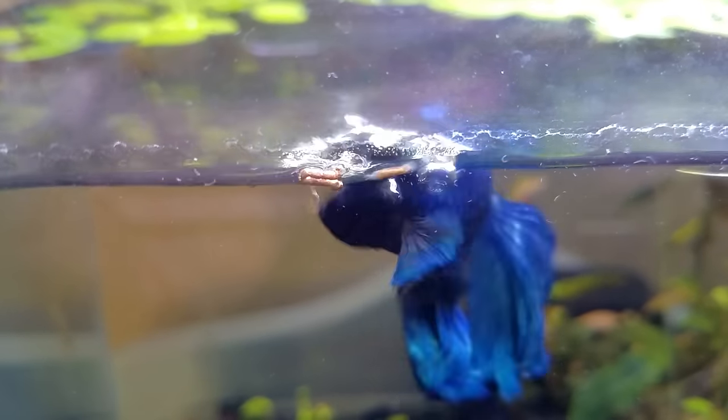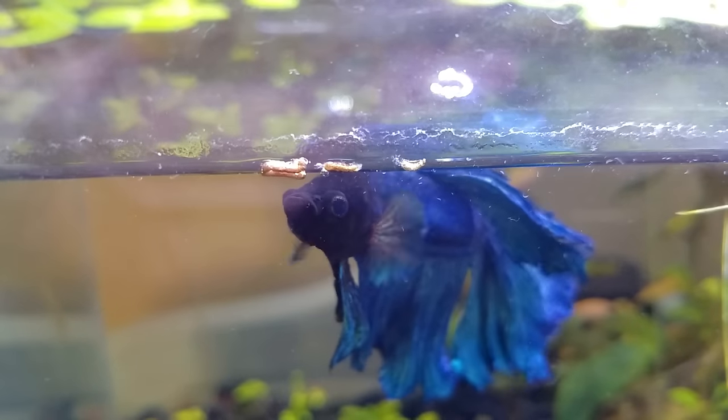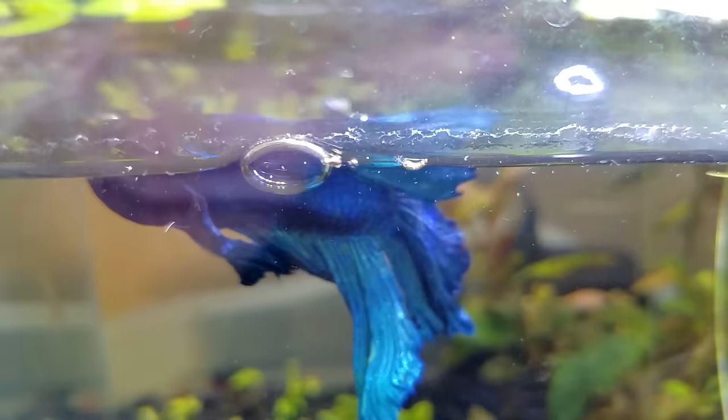So you got your first betta fish, but there's like a million types of food to choose from. Which is the best? Keep watching as I cover my top favorite foods to keep a betta fish happy and healthy.